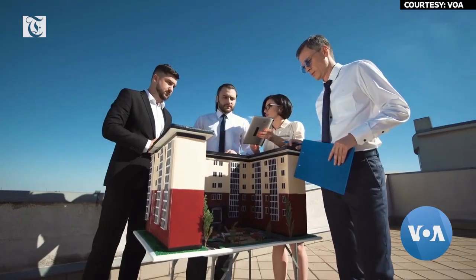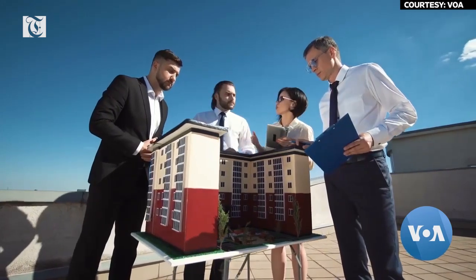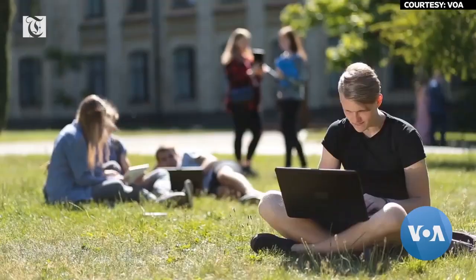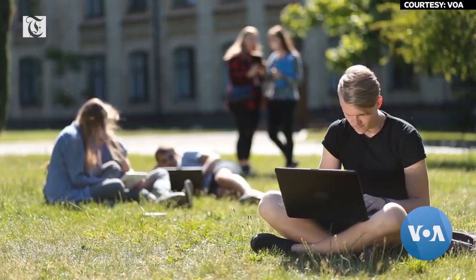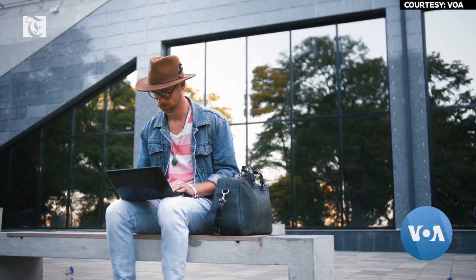One of the new trends in post-COVID-19 office building design is going to be — and it was already heading this way — more outdoor space. Developers used to not want to spend money on a lot of outdoor space because there's a perception, and probably somewhat of a reality, that it's not used — especially in Texas when it's 110 degrees in the summer.